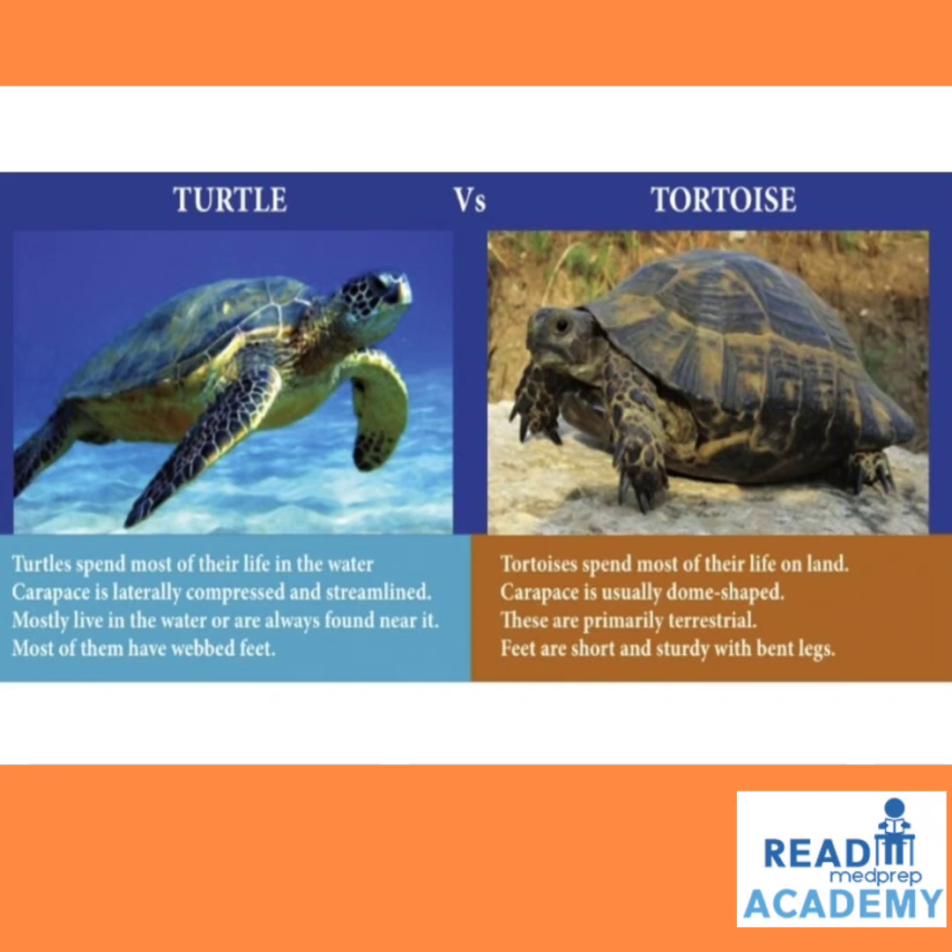The differences between turtle and tortoise: Turtles spend most of their lifetime in water; the carapace is laterally compressed and streamlined; they mostly live in water and most have webbed feet. Tortoises spend most of their life on land; the carapace is usually dome-shaped; they are primarily terrestrial with short, sturdy legs with bent legs.